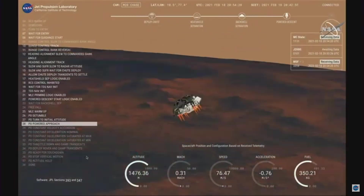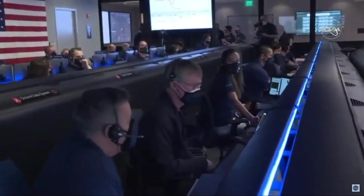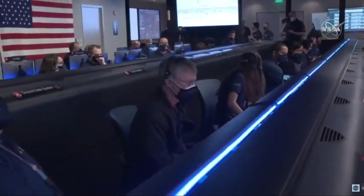We have confirmation that the back shell has separated. We are currently performing the divert maneuver. Current velocity is about 75 meters per second at an altitude of about a kilometer off the surface of Mars.